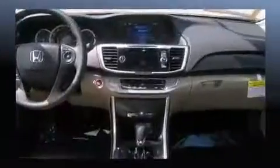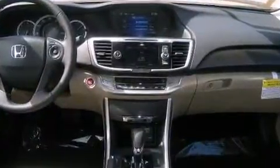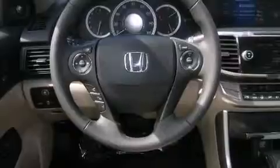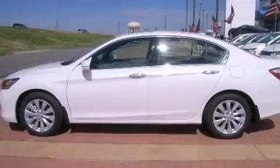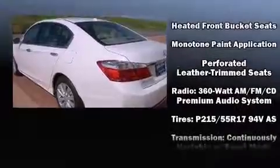Honda also prioritized safety and security with features such as dual front impact airbags with occupant sensing airbag, brake assist, ignition disabling, and four-wheel disc brakes with ABS. Electronic stability control ensures solid grip atop the road surface, no matter how challenging the driving conditions.